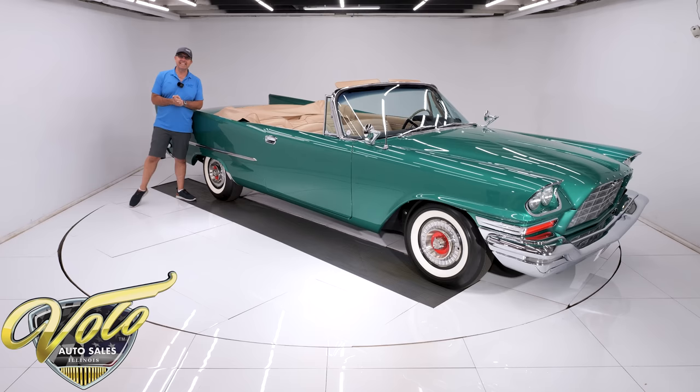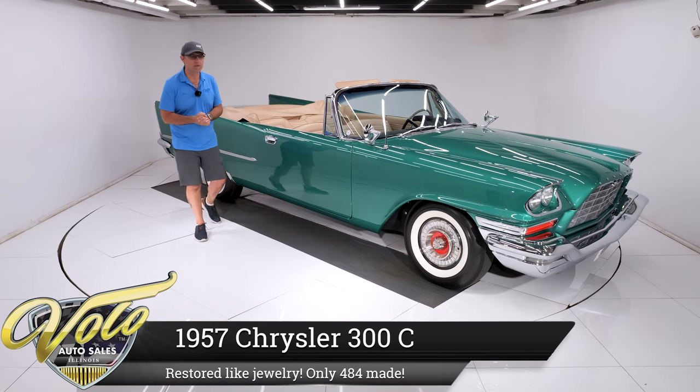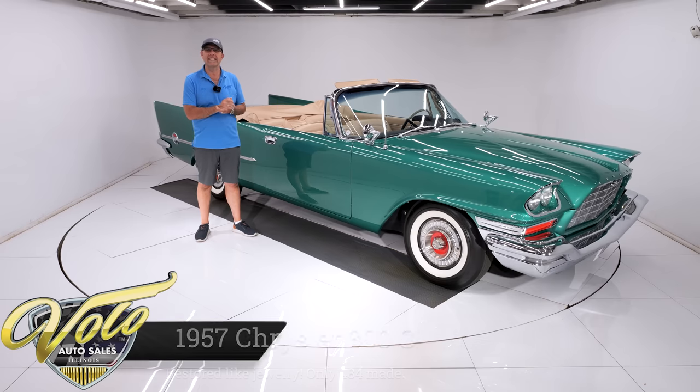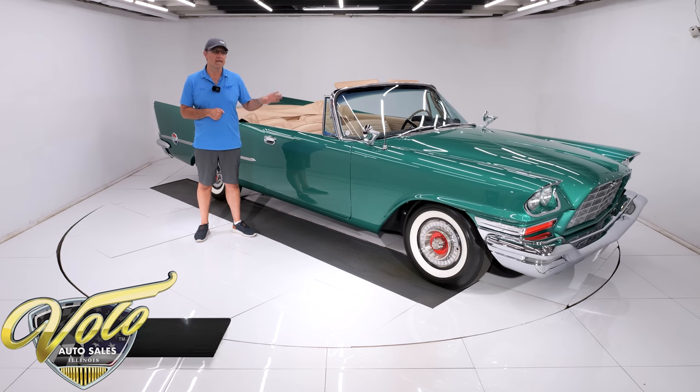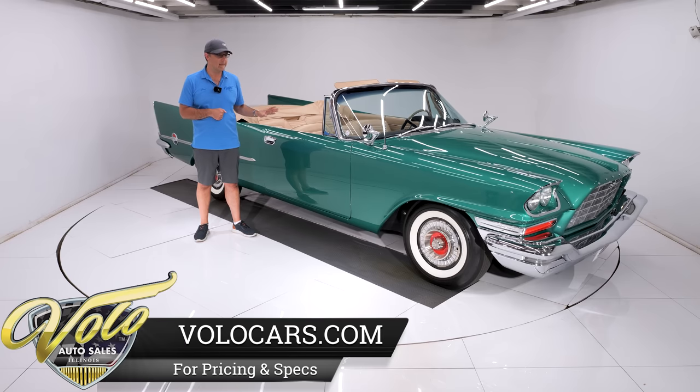We got a car for you today: 1957 Chrysler 300C. This is known as the letter car — the car Chrysler was winning NASCAR races with. Under the hood is a 392 cross-ram Hemi making 375 horsepower. They made 484 of these convertibles total that year. How many are left? Not many.